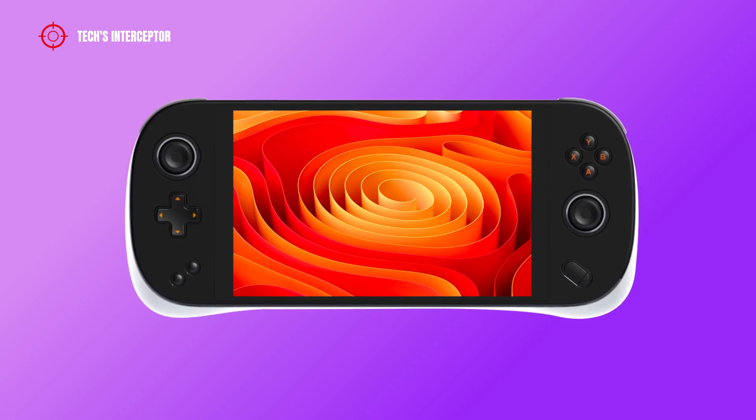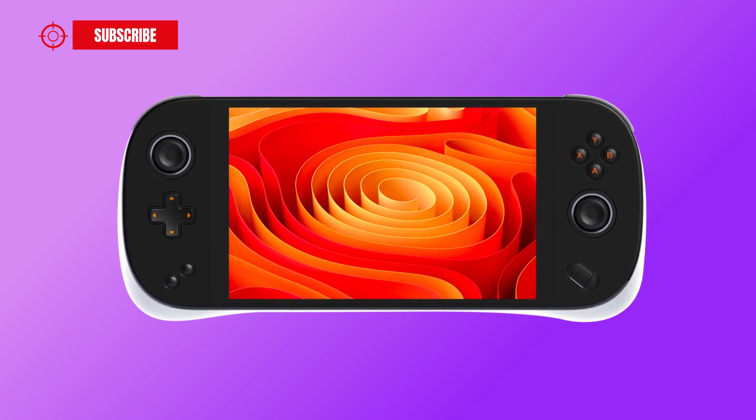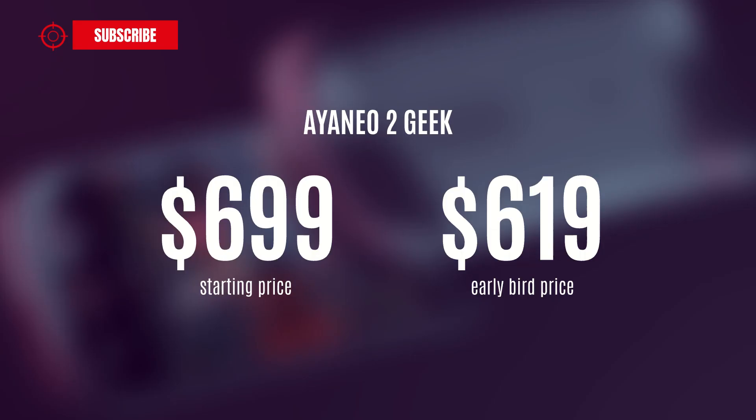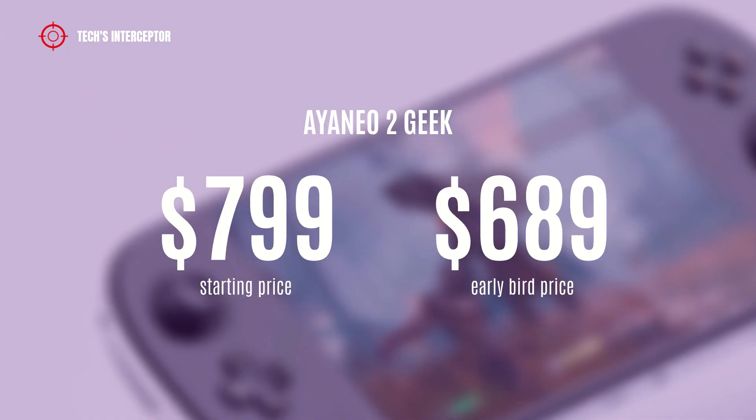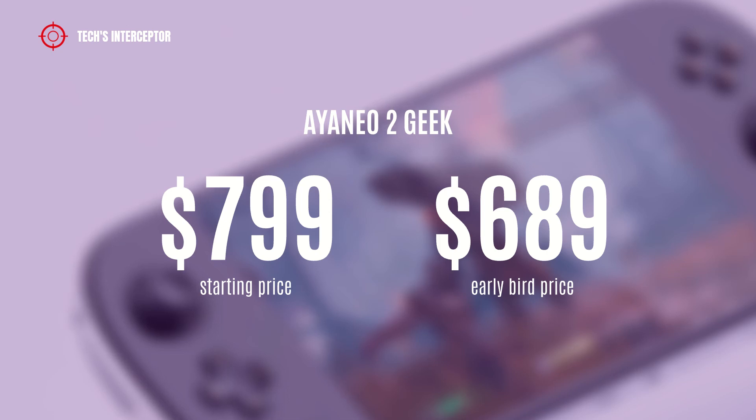Finally, the Aya Neo 2 Geek is available for pre-order in China and will be shipped from February 28, 2023, in two variants. The first variant featuring the AMD Ryzen 5 6600U APU will be available at a starting price of $699 USD or at the early bird price of $619 USD. The second variant featuring the AMD Ryzen 7 6800U APU will be available at a starting price of $799 USD or at the early bird price of $689 USD.